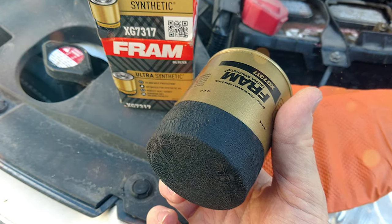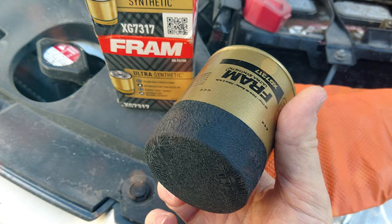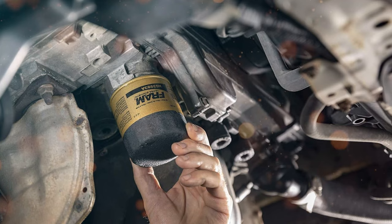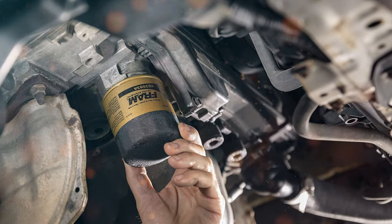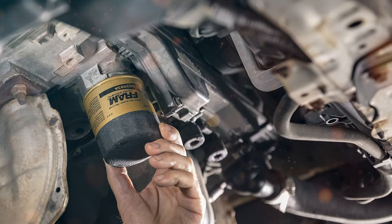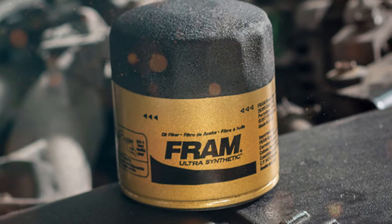What really sets this filter apart is its advanced synthetic blend media. This media is designed for one primary purpose: providing exceptional filtration efficiency. It captures and traps even the tiniest particles that can potentially harm your engine, ensuring that your motor runs smoothly and efficiently.